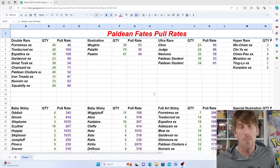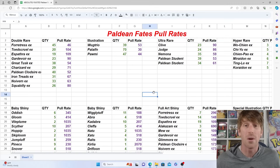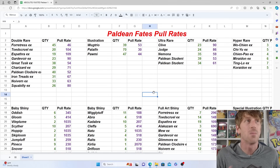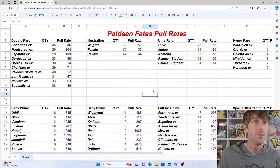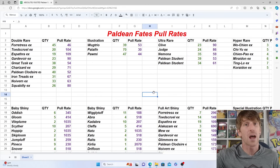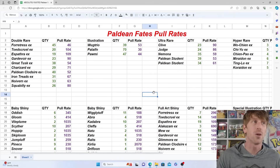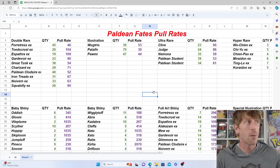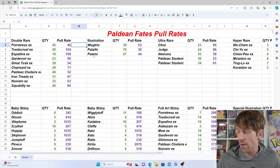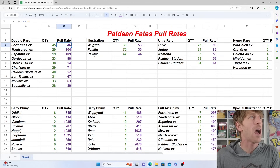Looking at the screen, there are so many different rarities in this set and some of these could probably be combined. The illustration rare and special illustration rare will always be in that second reverse holo spot. The full art shiny and baby shiny will be in that first reverse holo spot. And your double rares, full arts, and ultra rares go in the holo slot. We're going to break everything down and talk about things that stand out.